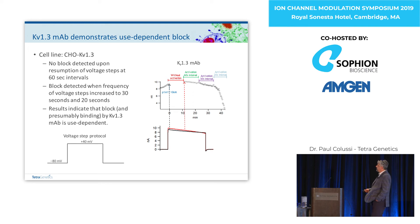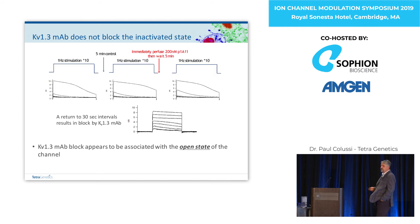What we found pretty immediately was that the antibody did not bind the resting state of the channel. It actually showed no block when we ran the voltage-step protocol at infrequent intervals of 60 seconds. We started to get activation when we increased the frequency of steps to 30 seconds and certainly at 20 seconds. This indicated the antibody was use-dependent. When we pushed the channel into the inactivated state we weren't getting any block there — presumably no binding — and as soon as we returned to the 30-second interval, we were getting the nice block we'd seen previously. So the antibody seems to be state-dependent and associated with a block of the open state of the channel.